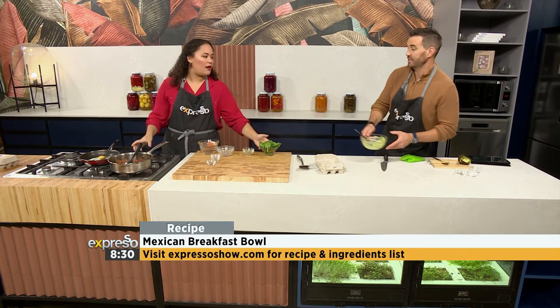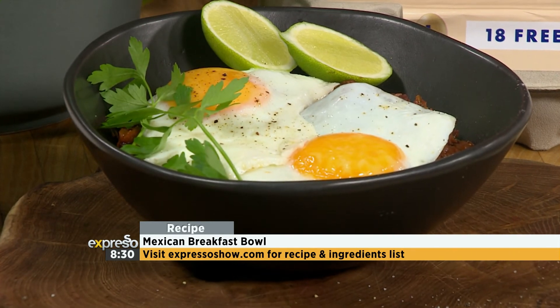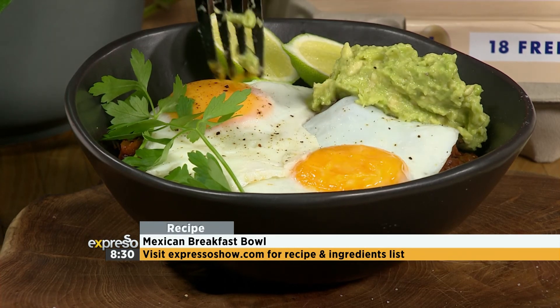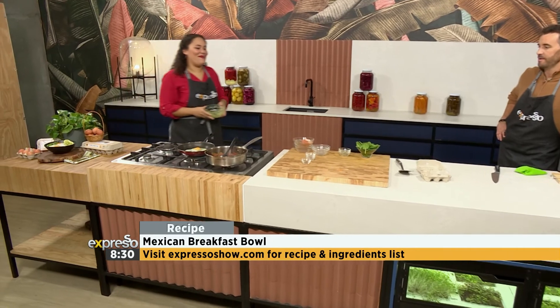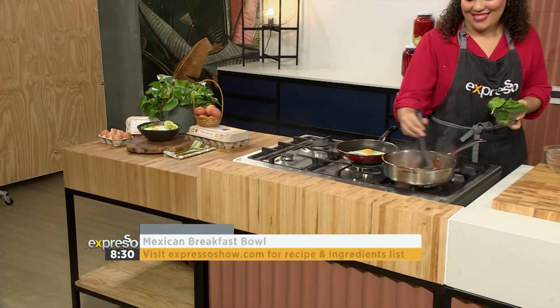We're putting the finishing touches on this amazing dish. We're going to add a little bit of guacamole. You can find this recipe at expressoshow.com. Breakfast is on me this morning — Kami, you're an absolute legend. Absolutely beautiful flavors here. I'm in awe of this breakfast. How good does that look?